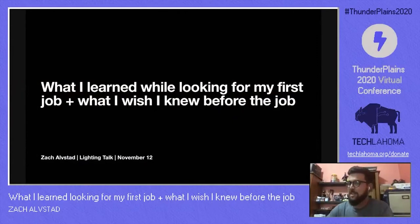Hello guys. My name is Zach Olfsted. I grew up in Tulsa — Bixby to be exact — and I'm a software developer for Clever and F5. Today I'm going to talk about how I got my first job in tech without a CS degree, what I learned along the way, and what I wish I knew before I got my job.